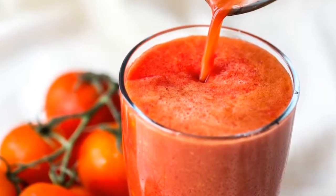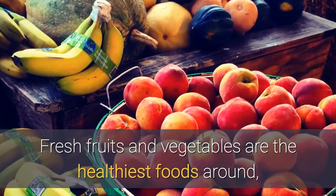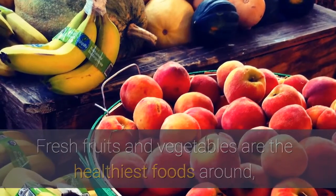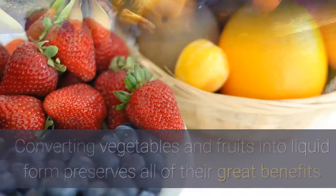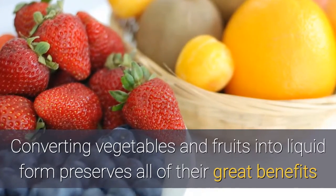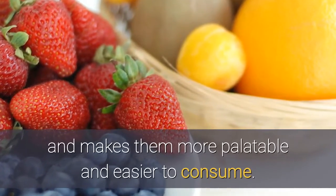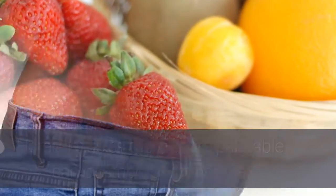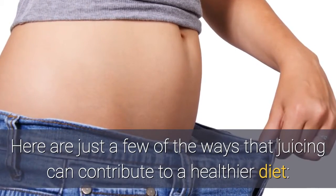Juicing advice that you really need to take advantage of today. Fresh fruits and vegetables are the healthiest foods around, and one great way to unlock their nutritional bounty is through juicing. Converting vegetables and fruits into liquid form preserves all of their great benefits and makes them more palatable and easier to consume. Here are just a few of the ways that juicing can contribute to a healthier diet.